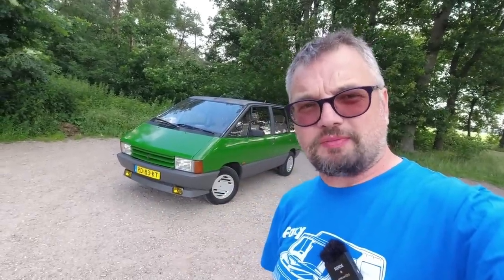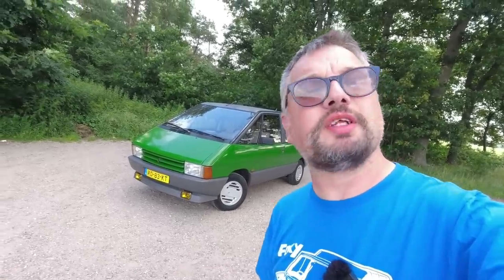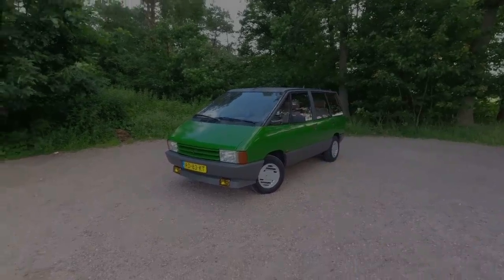The Renault Espace was a pioneering MPV, but it very nearly wasn't a Renault at all. Let's take a look at the fascinating history of the Espace.